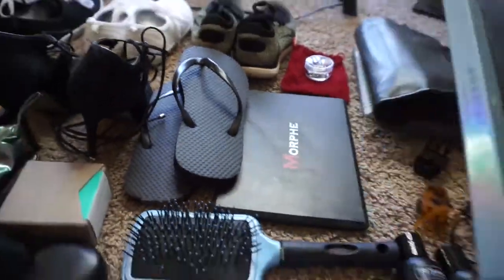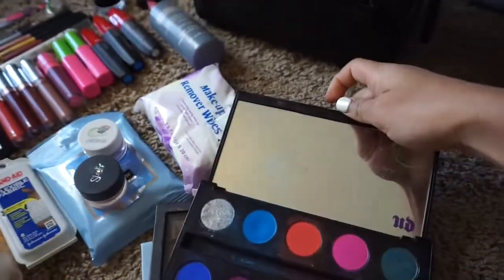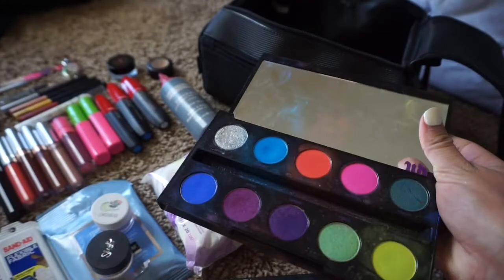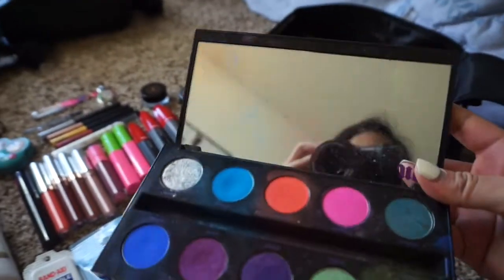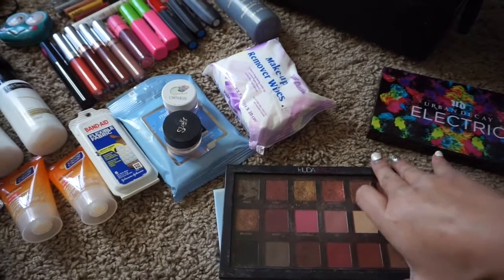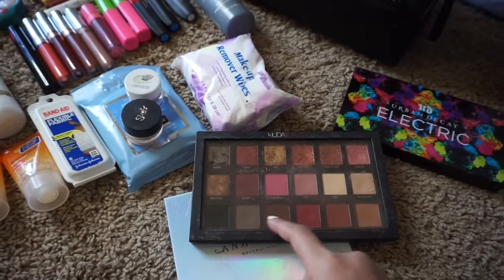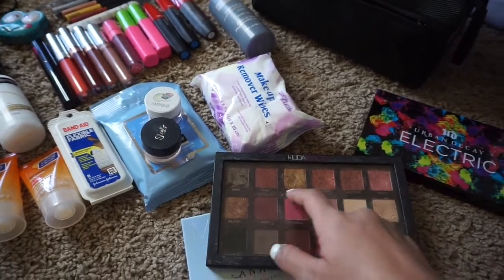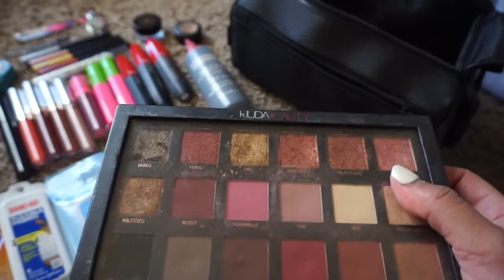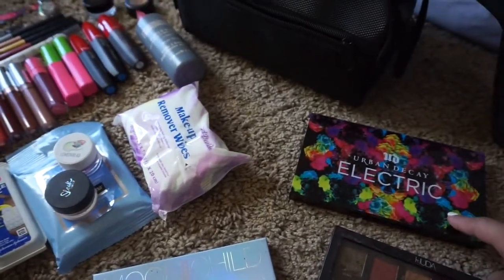I am bringing only three palettes. One is the Urban Decay palette — the main reason I'm bringing it is because it has a mirror, which is really essential since I'm staying in hostels and don't know how many bathrooms there will be. For my main eyeshadow, I'm bringing my Huda Beauty Rose Gold palette. I think it has all the neutral colors for an everyday look plus a little glitter. If I wanted more color, I could just use the electric palette.